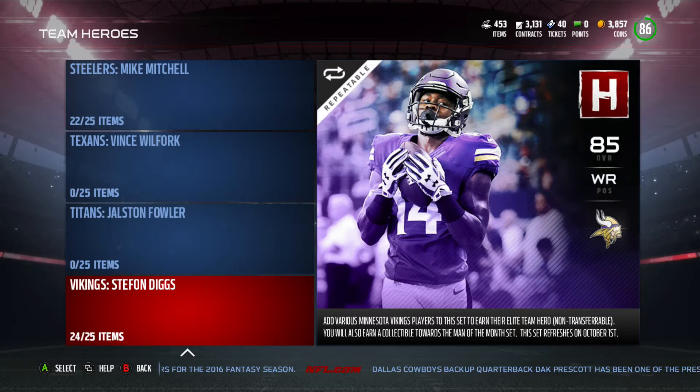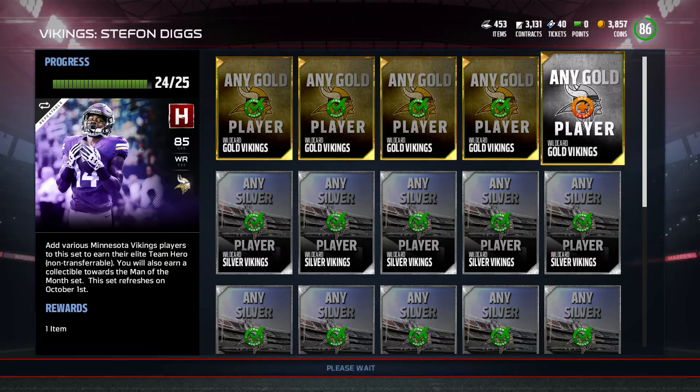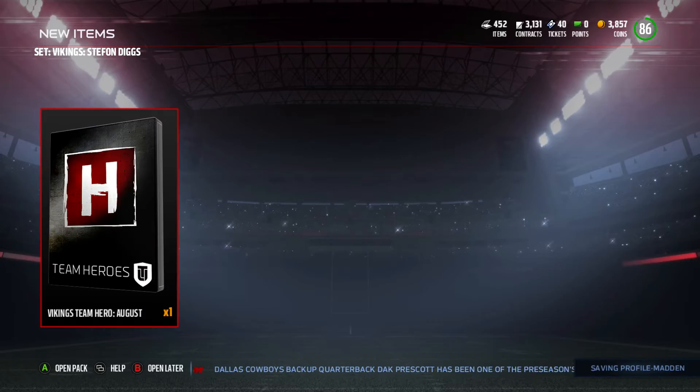What's going on everybody, we have got our 15th Man of the Month, almost at halfway, and it is wide receiver Stefon Diggs. As we pop Everson Griffin in and boom, Vikings team here, we got ourselves another wide receiver.